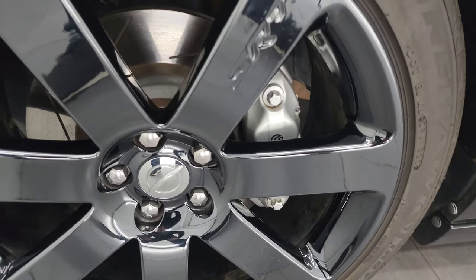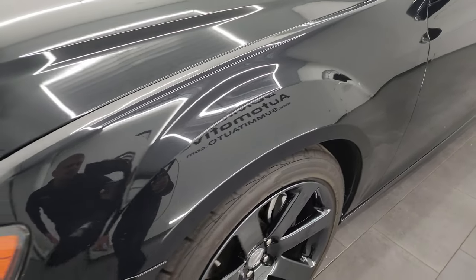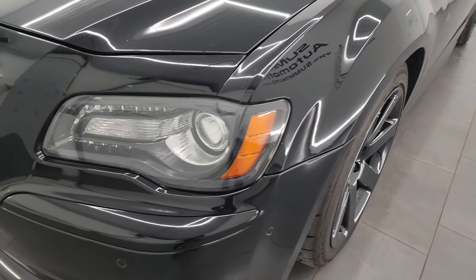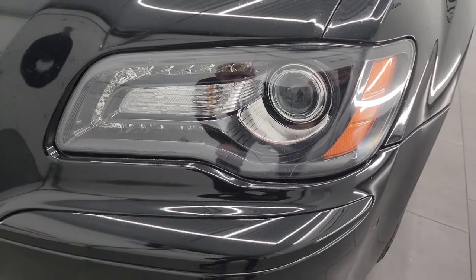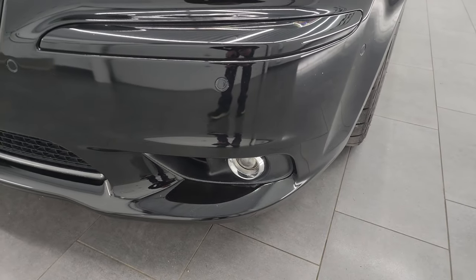Brembo brakes with slotted rotors in the front. Front fenders are in really nice shape — I didn't see any major dents or dings. This one does have the bi-xenon headlights, LED running lights, and projector lamp fog lamps.